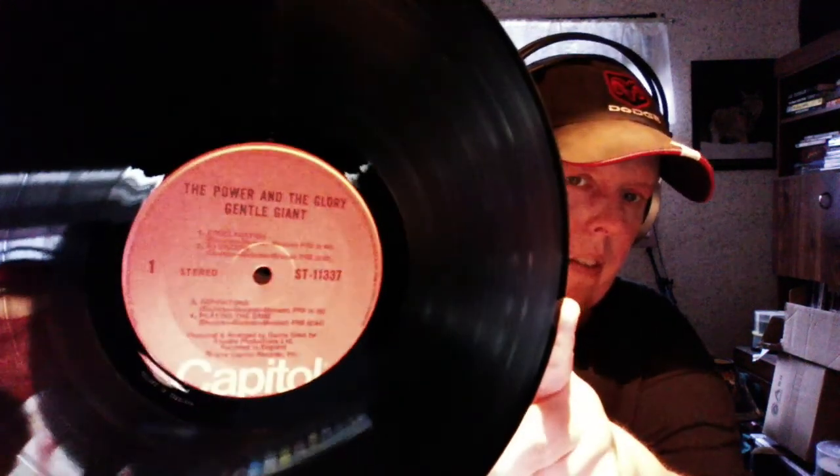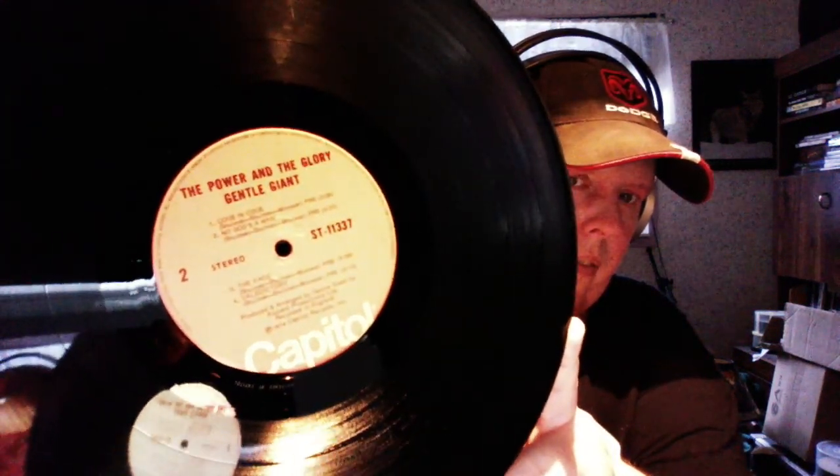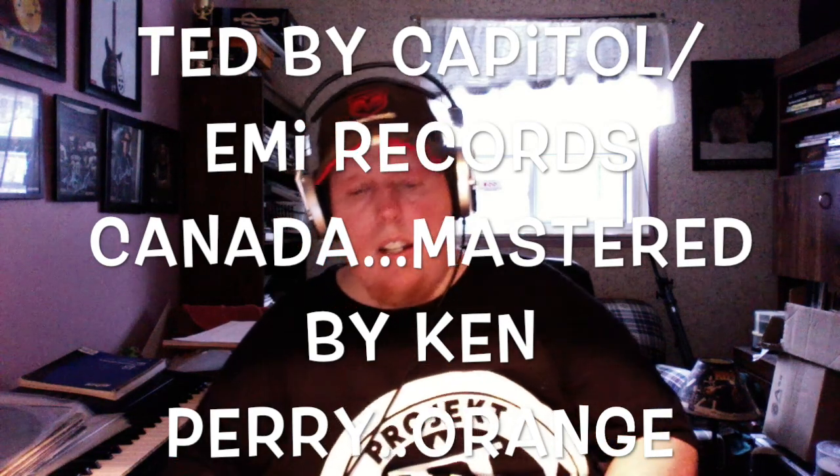I believe this is the first pressing, and here's why: this record comes out from the top — it is a top loader, not a side loader. It came on Capitol orange labels. If you're a Beatles collector, you'll know all about the different variations of Capitol Records — Capitol purple, Capitol green, all kinds of different colors. This is the orange. That's the Canadian pressing, mastered at Capitol Records.